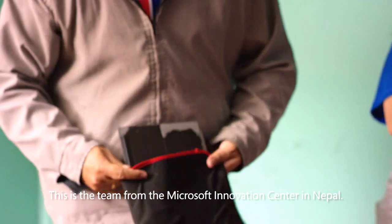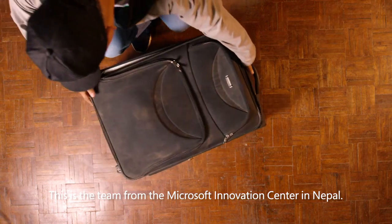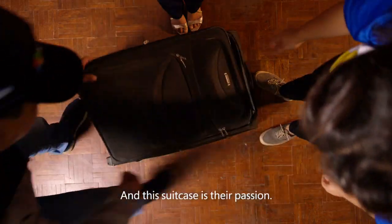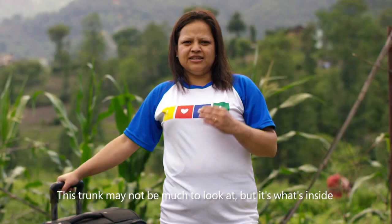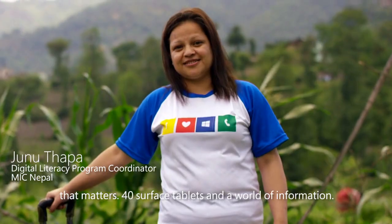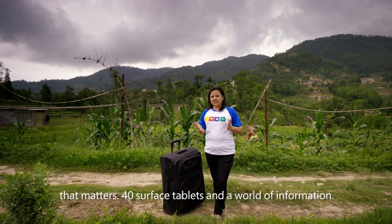This is the team from the Microsoft Innovation Center in Nepal. And this suitcase is their passion. This trunk may not be much to look at, but it's what's inside that matters: 40 Surface tablets and a world of information.